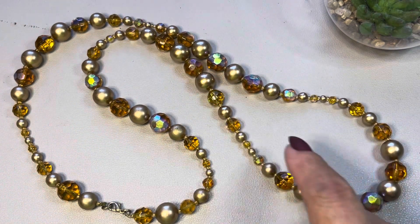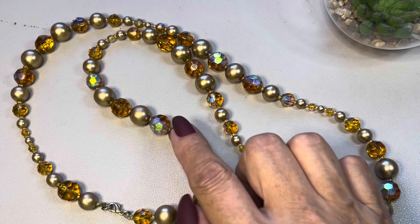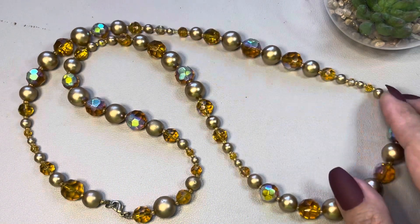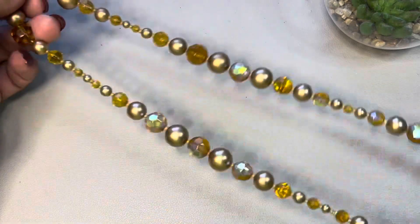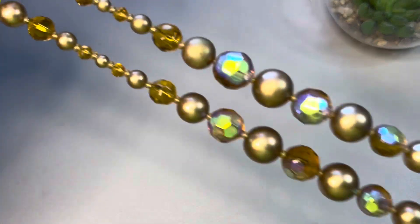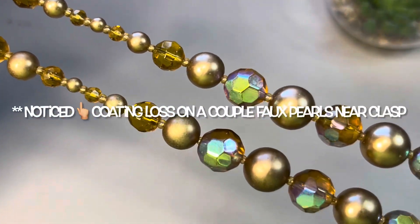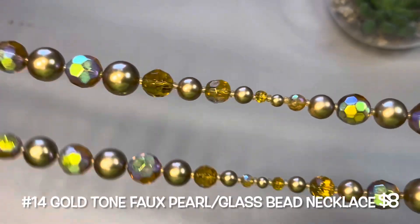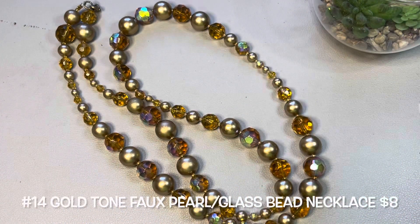This next one is pretty — look at these glass beads. They are faceted with an AB coating, and you have tinier ones along with faux pearls in a champagne tone. Gold tone necklace with a lobster claw at the end. This measures in at 30 inches total with a 15-inch drop, and has seed bead spacers. Super sweet. This will be number fourteen.